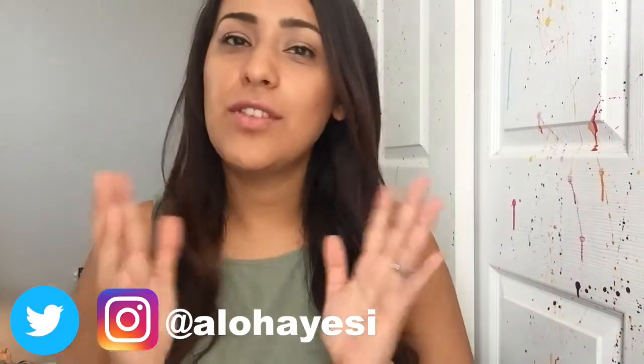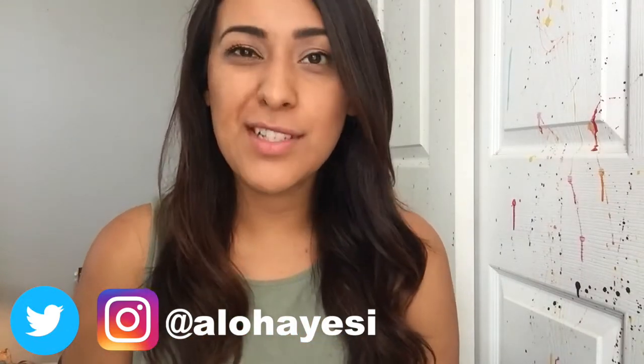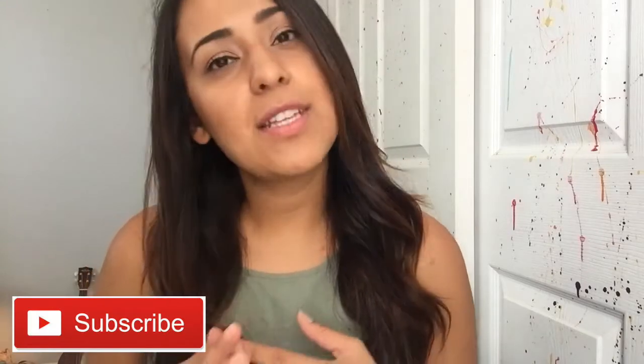Hey guys, it's Yesi! Welcome back to my channel, or welcome to my channel for those of you that are new. As you can tell by the intro and the title, today I am doing a room tour. I just love watching room tours, and the super exciting thing is that I'm actually moving in the next month or so, so you guys are gonna get to see a new room tour too. But anyways, let's get on to the video!